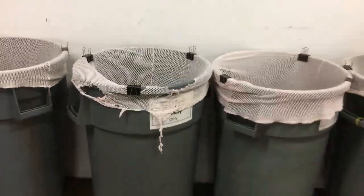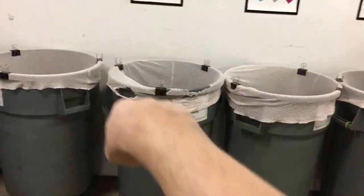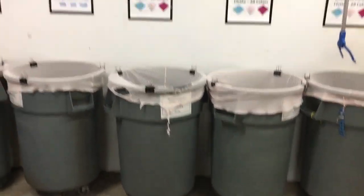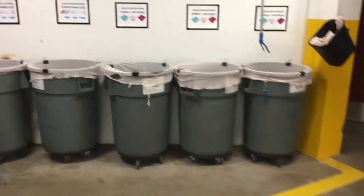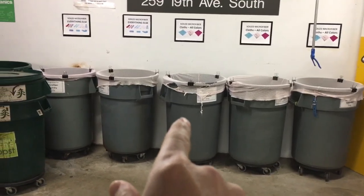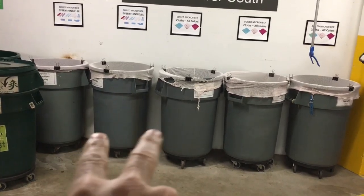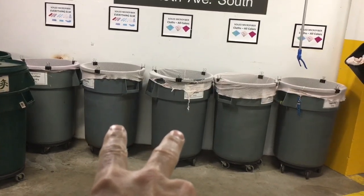Basically what they want is these things half full, then take the bag out. He said what they do in other places is when it gets half full, they'll take it out, put it aside, and put a new bag in. So my thinking is — I don't know why we have three barrels if we're only going to fill one at a time. We only need one barrel for towels and one for mops.